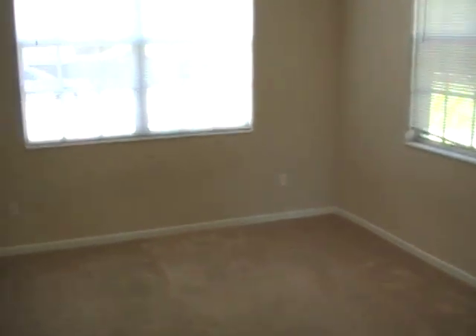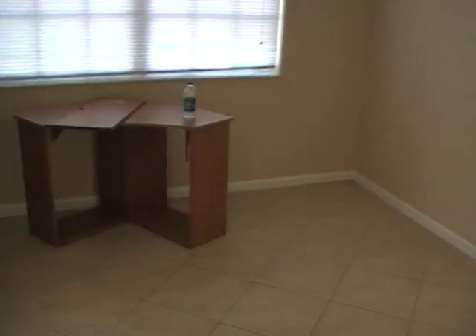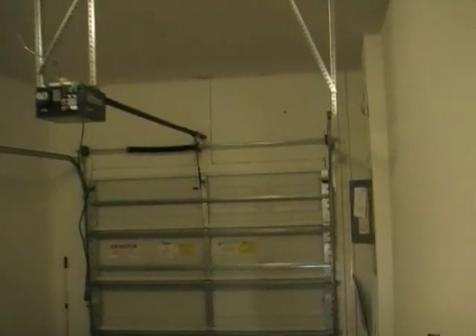Here you have an office, den area. Looks like most of the carpet would need to be replaced — carpet in this room and on the stairs, in the living area, and in the bedrooms. There's still some furniture left in here. Here you have the full bath downstairs. And here we have the one-car garage.